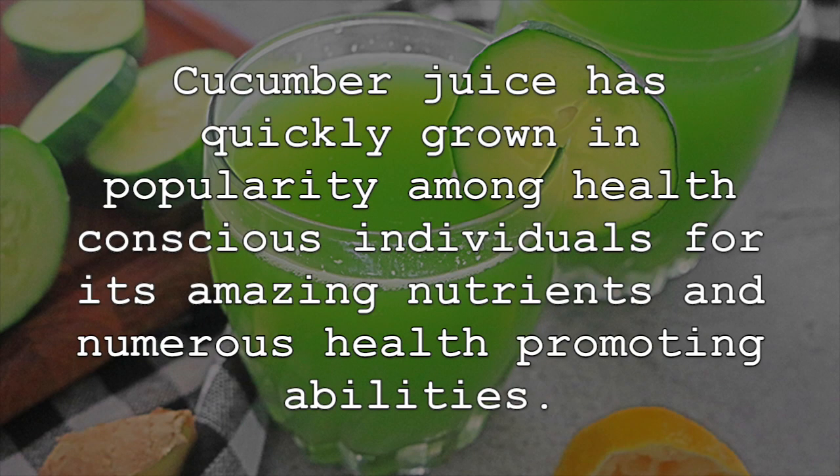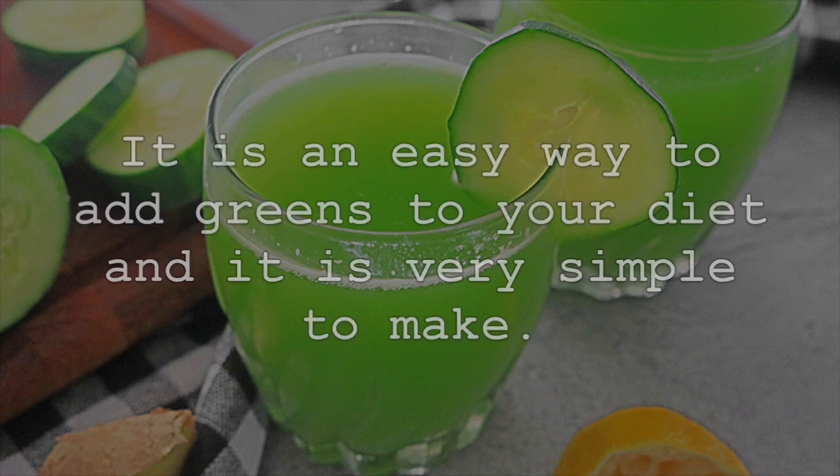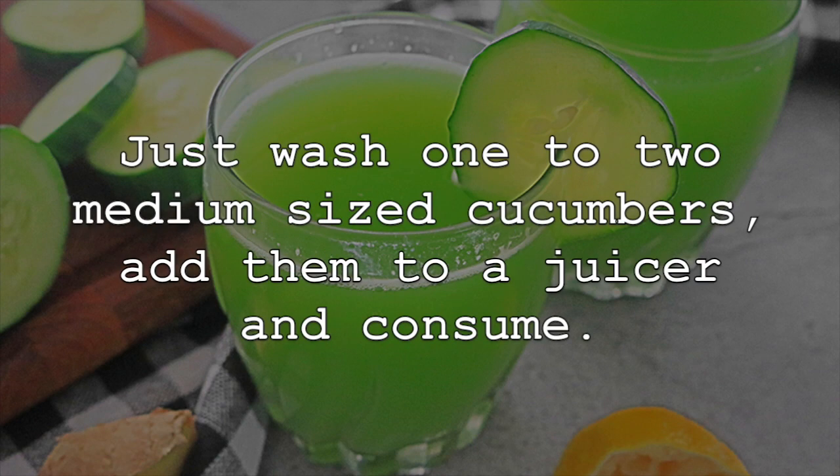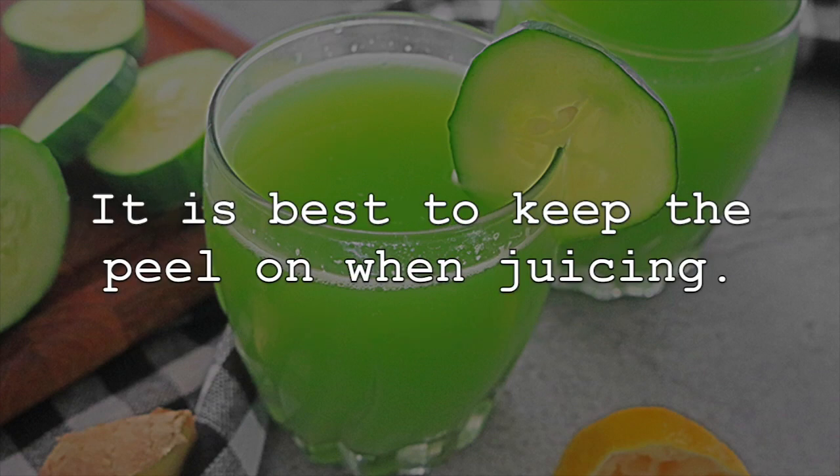Cucumber juice has quickly grown in popularity among health conscious individuals for its amazing nutrients and numerous health promoting abilities. It is an easy way to add greens to your diet and it is very simple to make. Just wash one to two medium sized cucumbers, add them to a juicer and consume. It is best to keep the peel on when juicing.